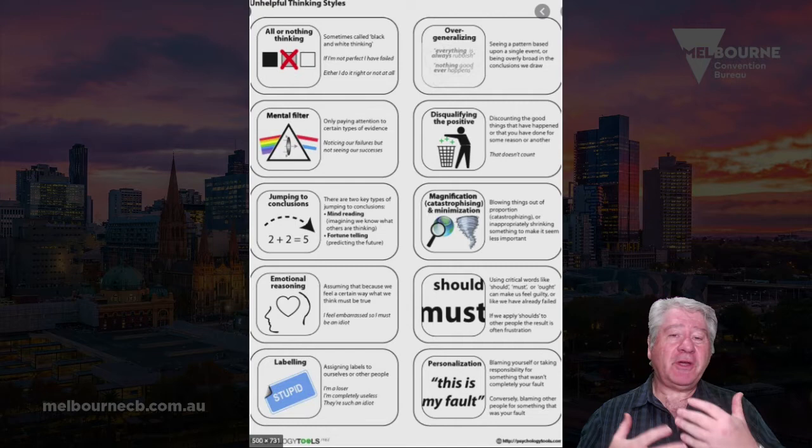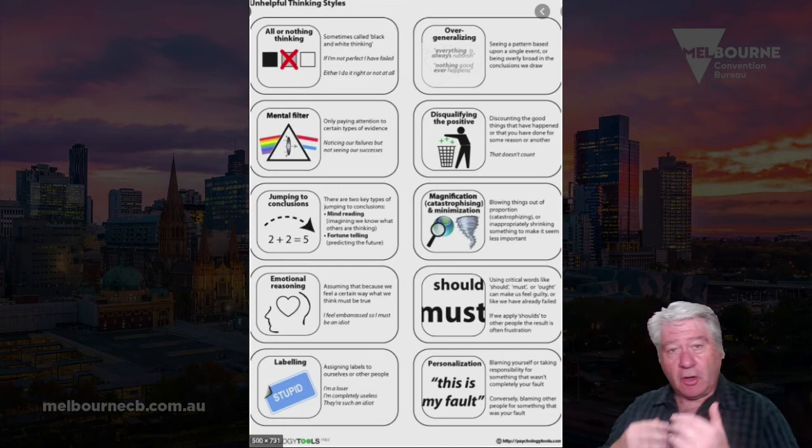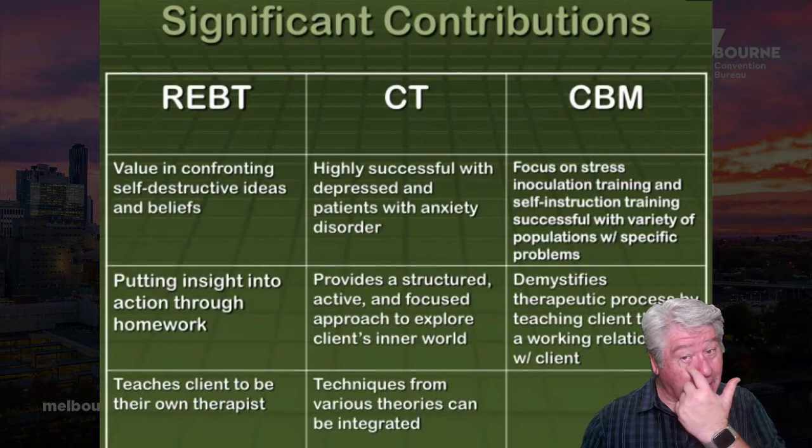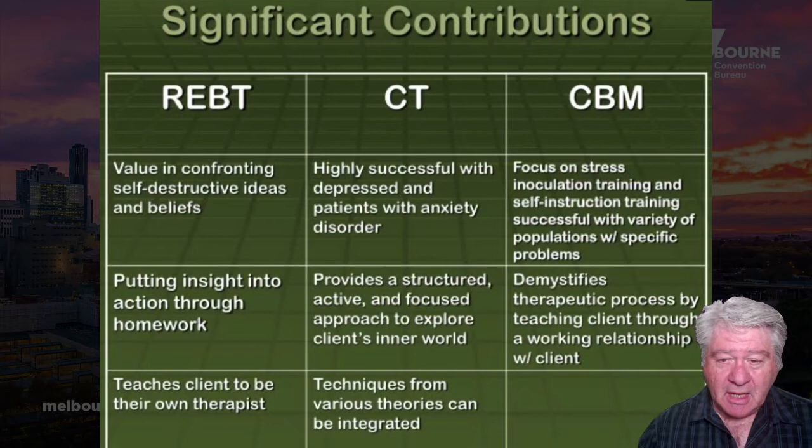So when you go to see somebody who says they practice cognitive behavior therapy, you can ask them: what's your background, how do you work — are you more REBT, cognitive therapy, or Meichenbaum's approach? There's a slide here comparing REBT of Ellis, cognitive therapy of Beck, and cognitive behavior modification of Meichenbaum. You can pause the video to look at it.